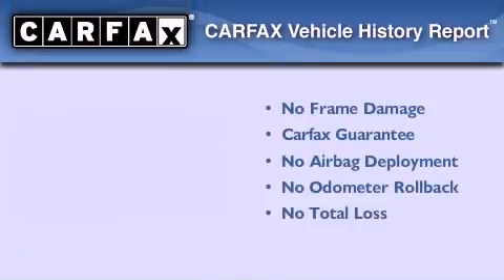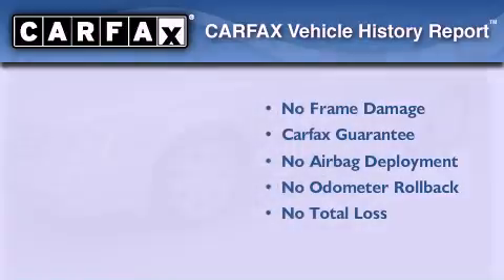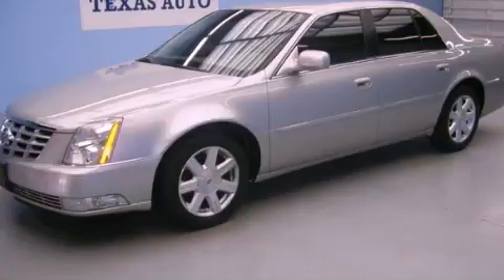Not to mention that this Cadillac qualifies for the Carfax buy-back guarantee. Stop by today and test drive this automobile for yourself.